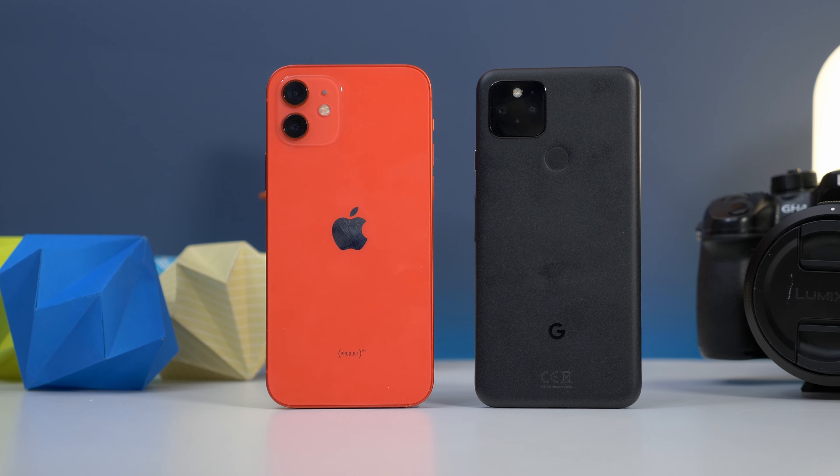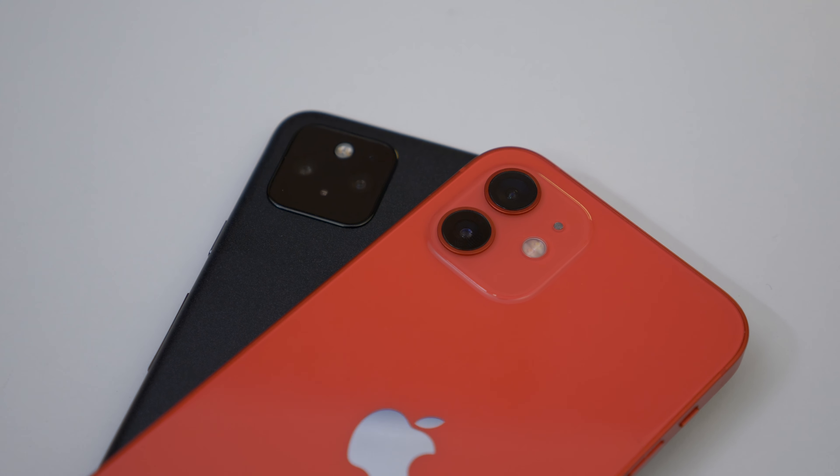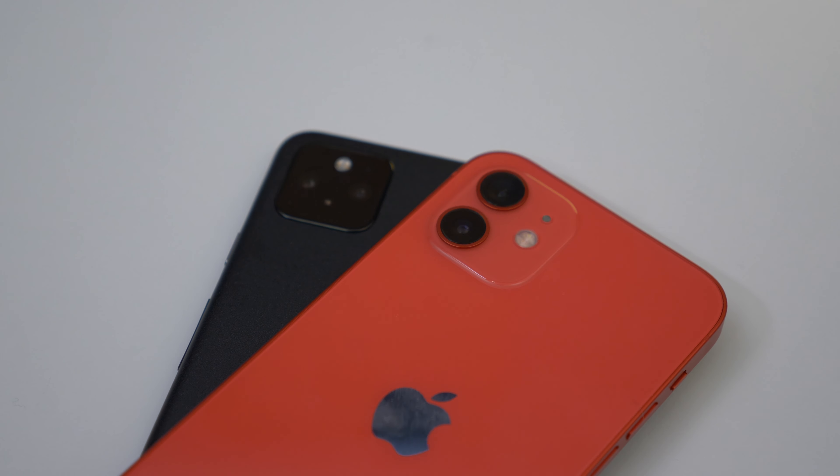Now, spec-wise, the two phones are similar. Both have a dual camera system comprising a wide and an ultra-wide lens. The iPhone uses two 12-megapixel sensors with OIS on the main camera and a wider f/1.6 aperture. The Pixel has a 12.2-megapixel main camera with OIS and an f/1.7 aperture, plus a 16-megapixel ultra-wide. However, the two companies have different processes and algorithms for processing shots afterwards, so it'll be interesting to see how they compare — especially considering the iPhone 12 is a bit more expensive than the Pixel. But enough of the specs, let's take a look at the photos and see which one you like the best.